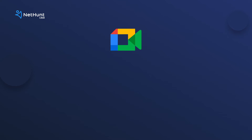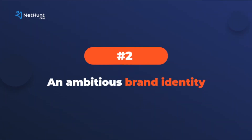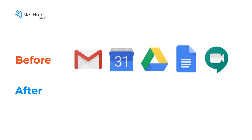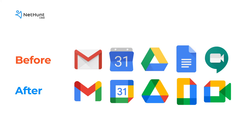NetHunt's marketing team use Meet for our daily stand-up. What does your team use for socially distanced meetings? Number two: an ambitious new brand identity means new icons. Here they are. Google says these new icons reflect the way in which the programs all work together.